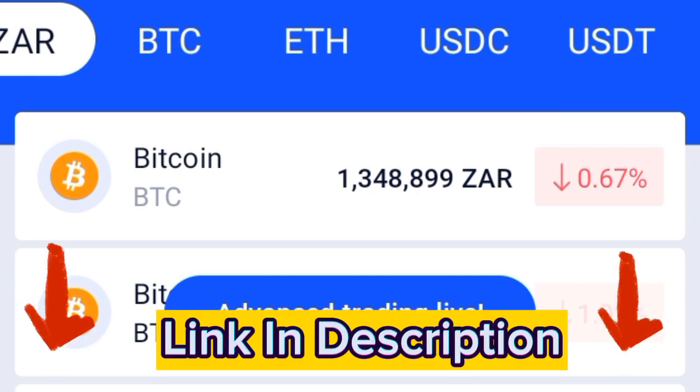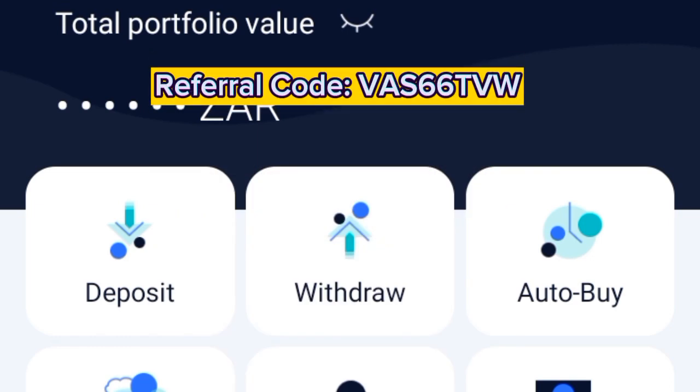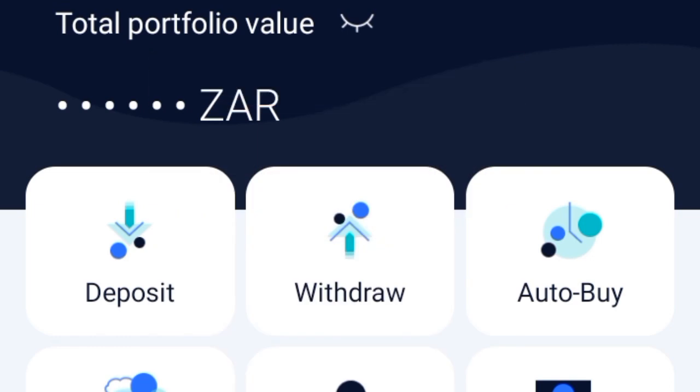All you have to do is check the description — the second link in the description. Click on that link and you'll be able to download this app.